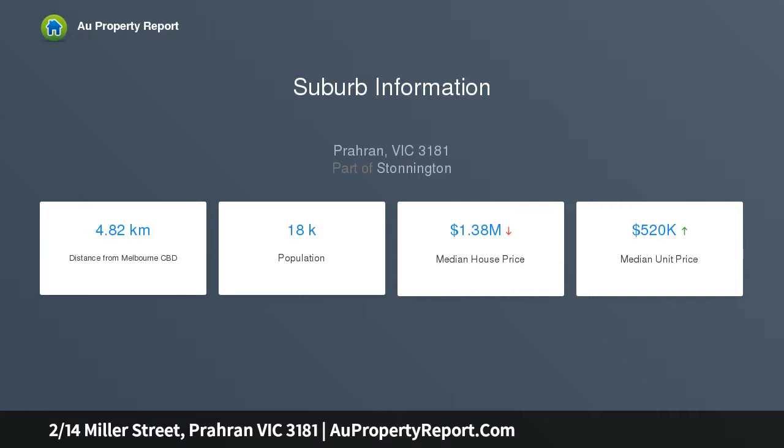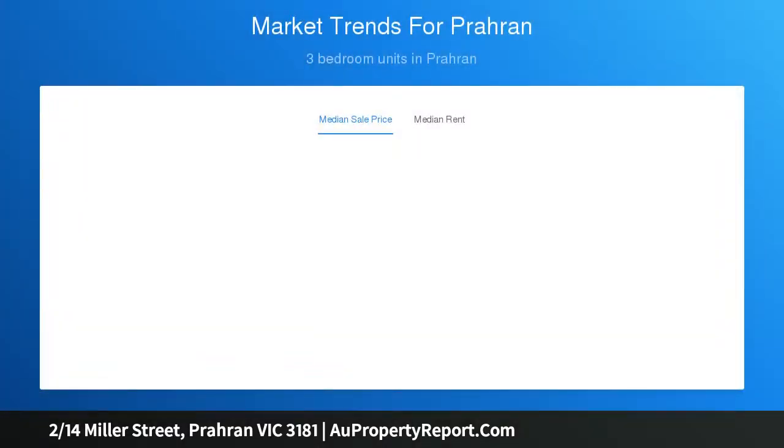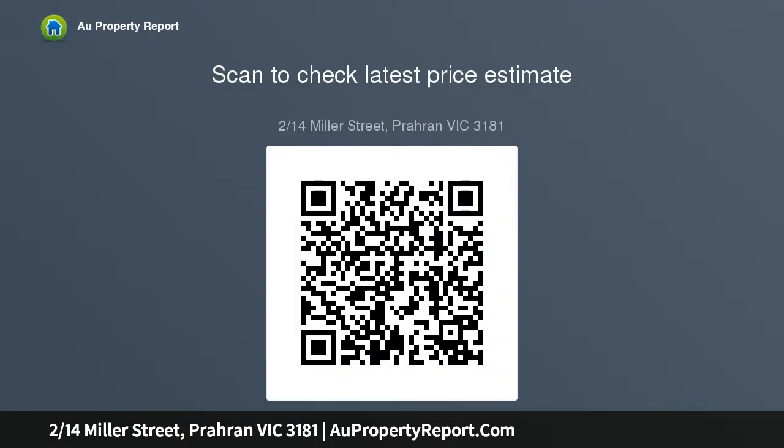plenty of natural light fills the well-proportioned interior spaces, freshly painted and offering an inviting ambience. The generous living space flows to a separately zoned kitchen with plenty of casual meals space.